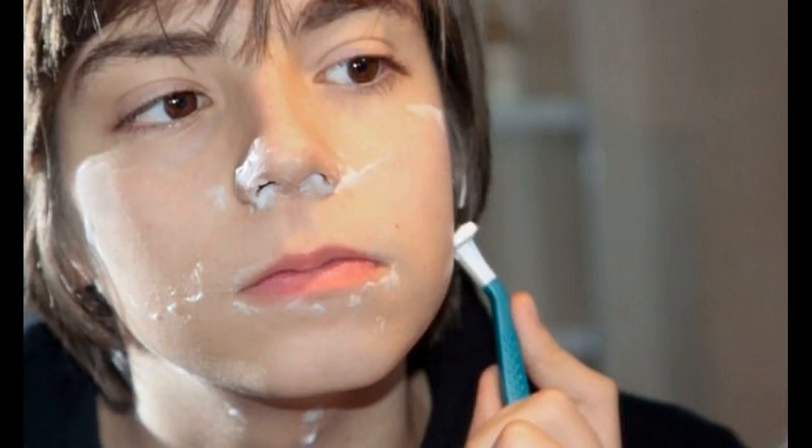Once the beard is fully grown, take care of it by conditioning it every other morning and late in the night before going to bed. Keeping the beard moisturized all the time can make it grow thicker and much longer. You can reduce the usage of the spray once you see substantial results.